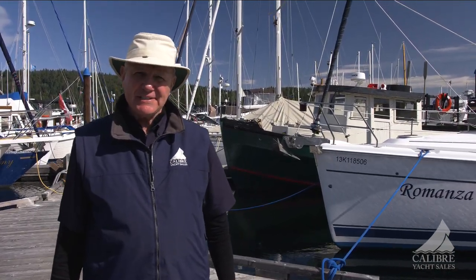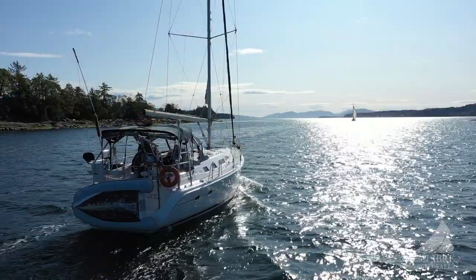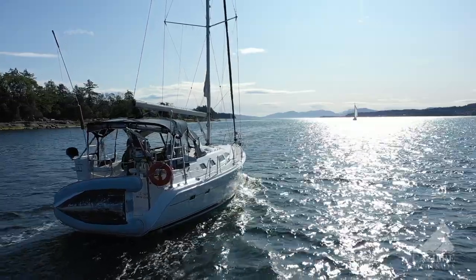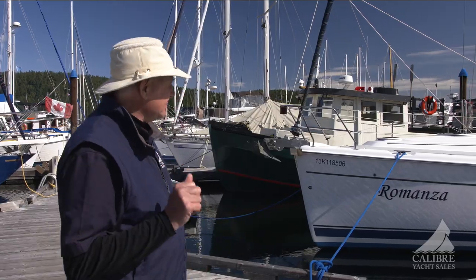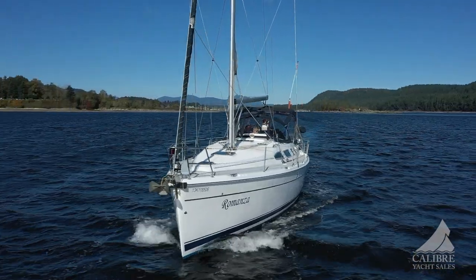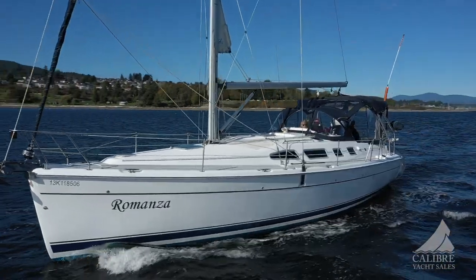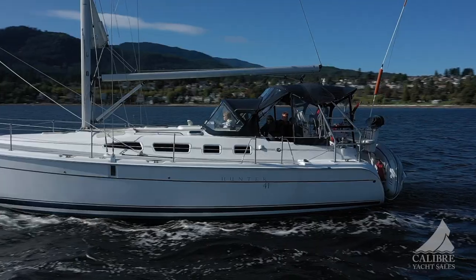Hi everyone. My name is Richard Evans with Calibre Yacht Sales, and today we're going to talk to you about a Hunter 41 aft cabin. Now, there are a lot of hunters out there, but this one is very special. I want to talk to you about some of the Hunter features, like the plumb bow that gives you a much better action in the water — it resists pitching, increases the length of the waterline, and gives you an overall better performance.